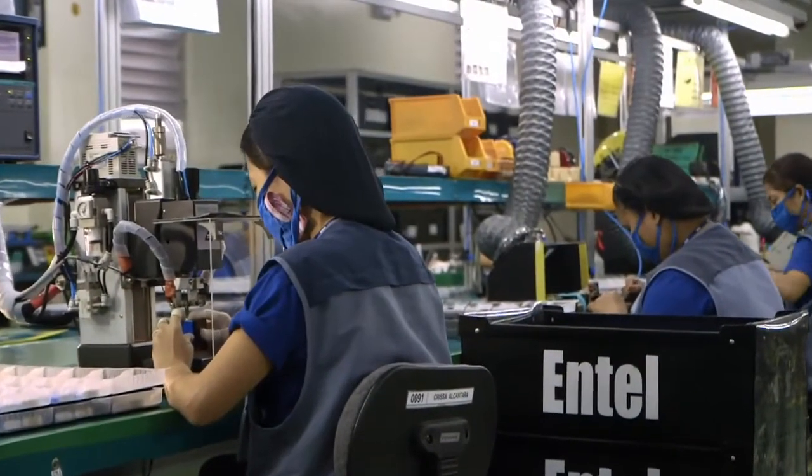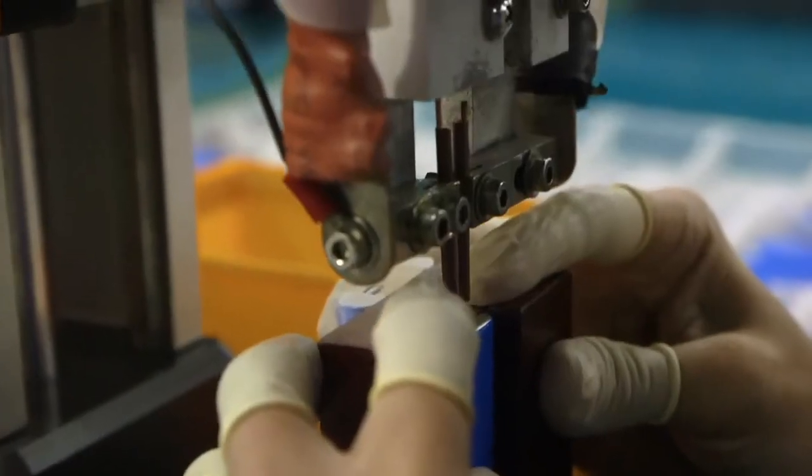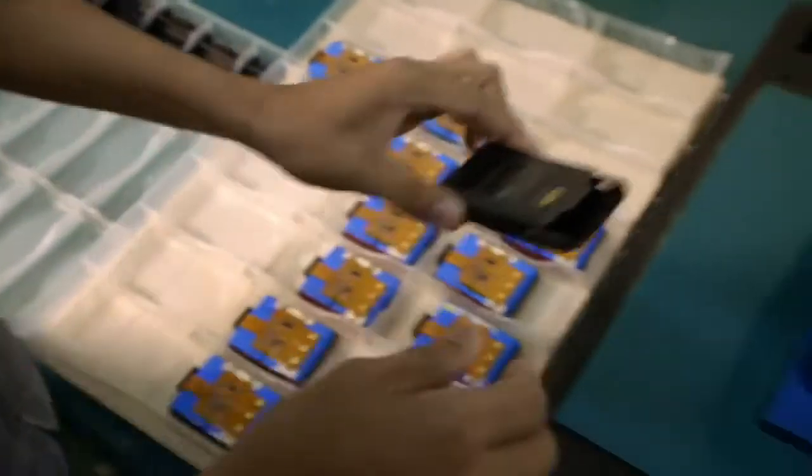After a series of automatic tests, it is now time for final assembly of the radio. Entel produces its own batteries and accessories. Here we see two high-capacity lithium-ion cells being verified and assembled into a battery pack using a spot welding machine.